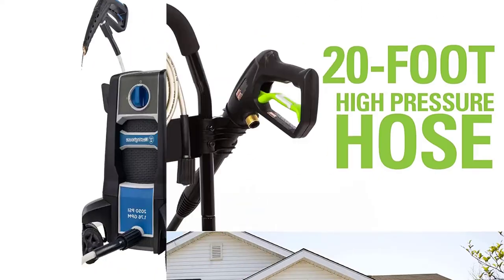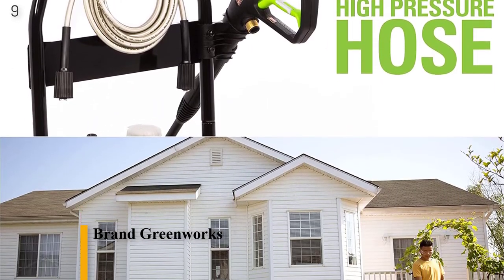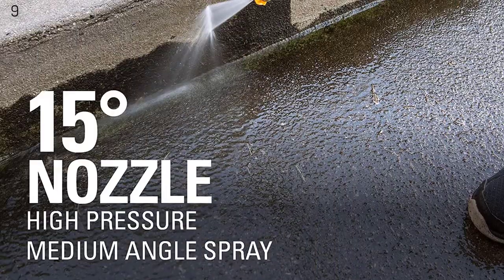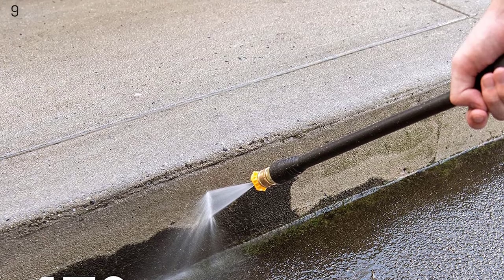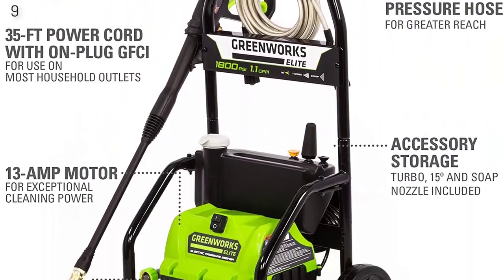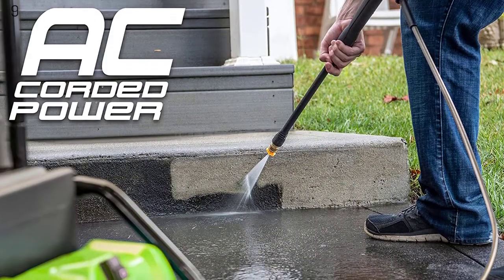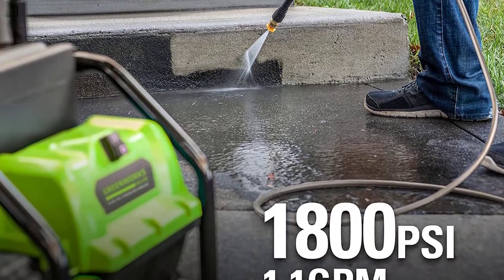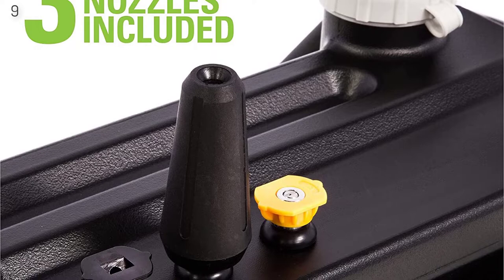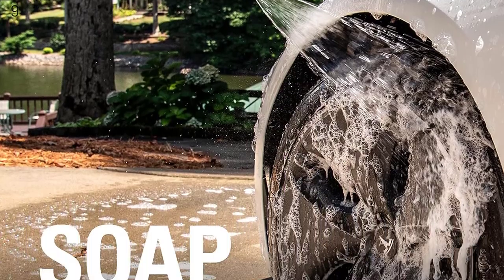Number 9 is the Greenworks PW1800 — 1800 PSI, 1.1 GPM, 13-Amp Universal Motor. It features an onboard soap tank and a 35-foot power cord with inline GFCI for use on all exterior outlets. It includes a quick-connect wand with 15, 25, 40, and soap nozzles, and a 20-foot high-pressure hose on reel.